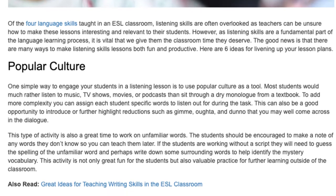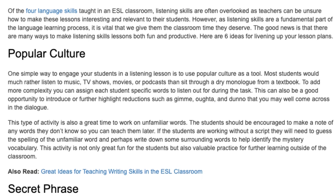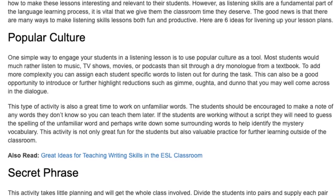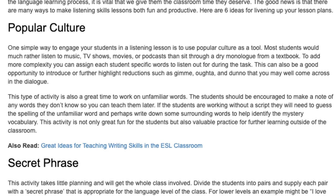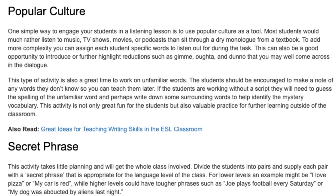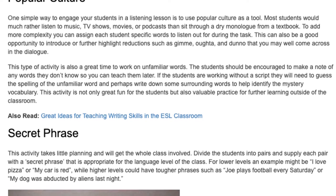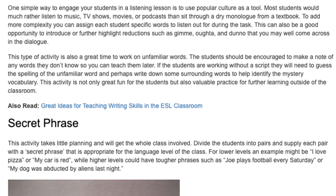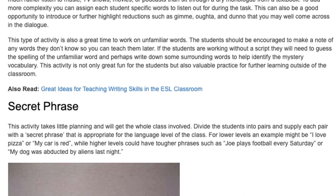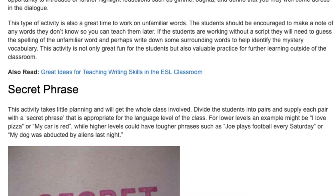Popular Culture. This type of activity is also a great time to work on unfamiliar words. The students should be encouraged to make a note of any words they don't know so you can teach them later. If the students are working without a script, they will need to guess the spelling of the unfamiliar word and perhaps write down some surrounding words to help identify the mystery vocabulary. This activity is not only great fun for the students but also valuable practice for further learning outside of the classroom.